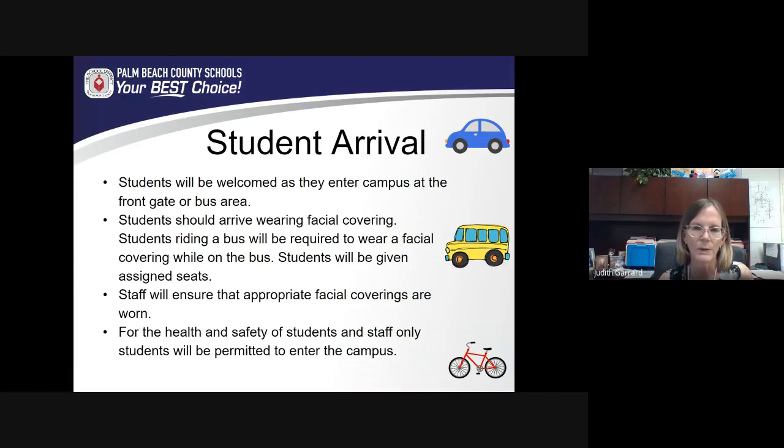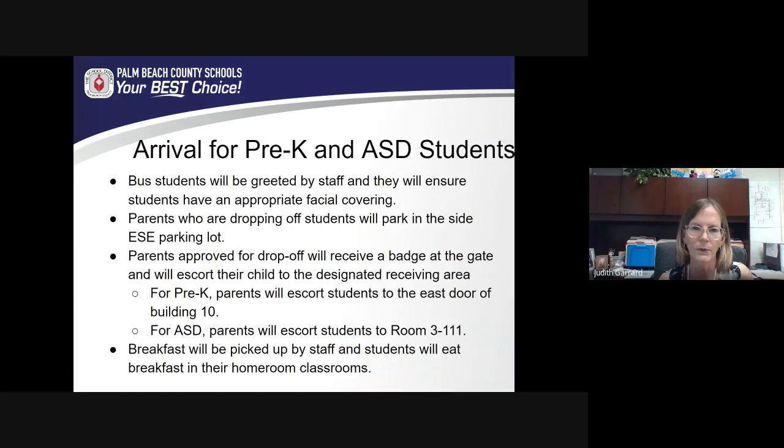As students come through the gate, we will ensure that they have their facial covering — this is for the safety of our students and staff. In the past, during the first weeks of school, we welcomed students and parents to walk to class. However, we're not able to do that, except for our pre-K and ASD students. Those students will be greeted by staff, and parents will come to the east side ESE parking lot. Parents must walk certain students to class for approved drop-off and pickup. Both students and parents will receive a badge at the gate, and the parent will be permitted to walk to a designated location for drop-off where staff will meet their students. Pre-K students will be met at the east door of building 10, a straight shot from the ESE parking lot gate. ASD students will walk directly to room 3111, where we have a receiving room set up on the corner.